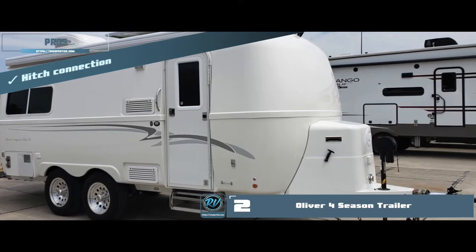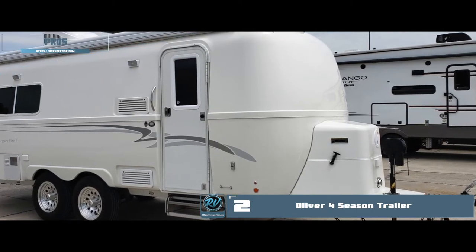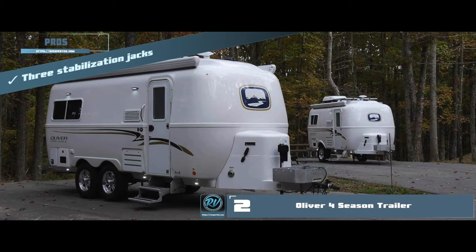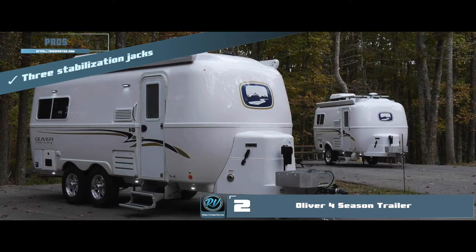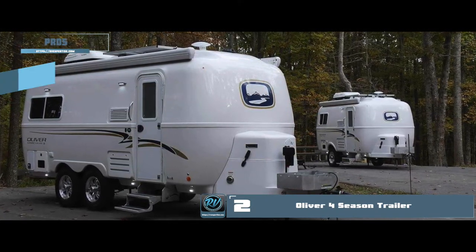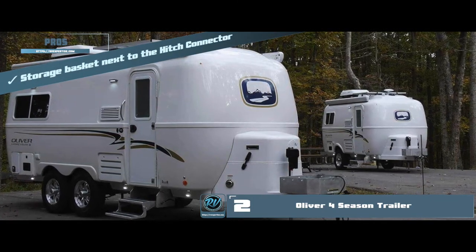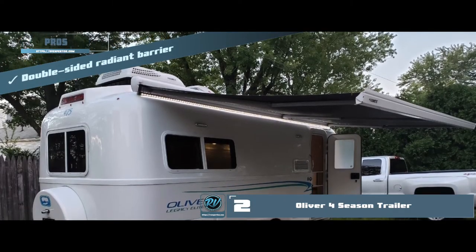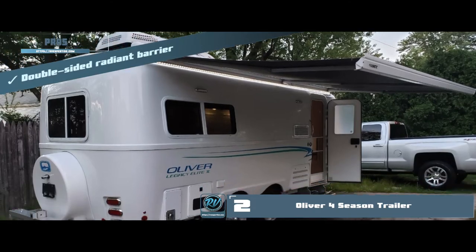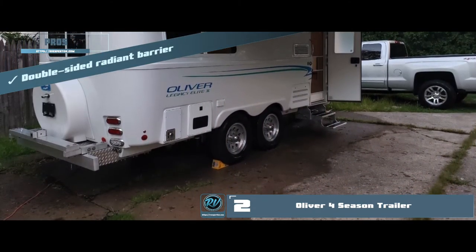It has a hitch connection with a two-inch ball, which allows 360-degree movement for towing. To cut down the bumpiness present in other tow travel trailers, Oliver comes with three stabilization jacks. The storage basket next to the hitch connector aids the user in storing a generator or other essential camping utilities. And it is fully insulated — a double-sided radiant barrier forms a double-hull shell that creates an air gap to cut the transfer of temperatures.